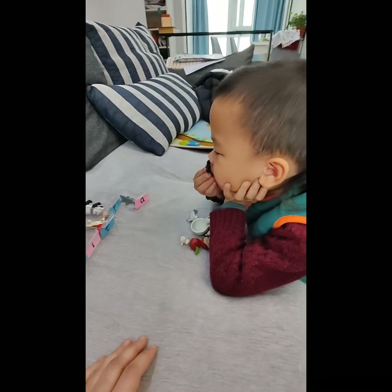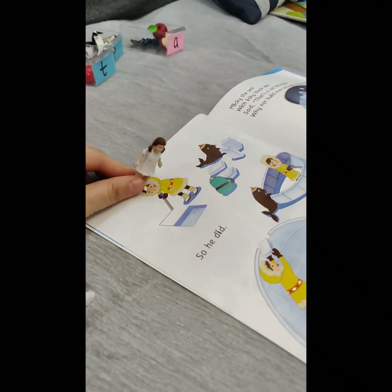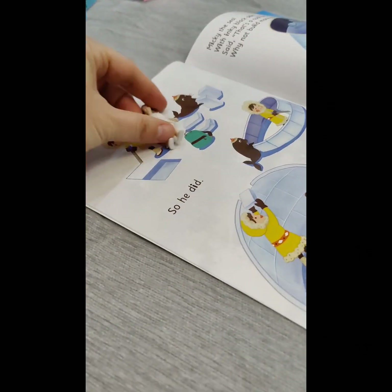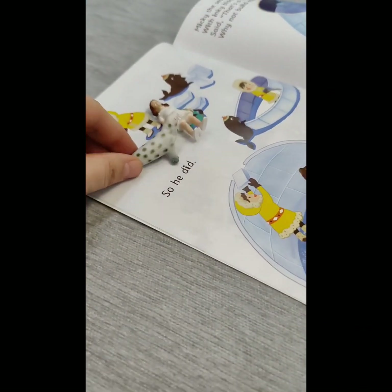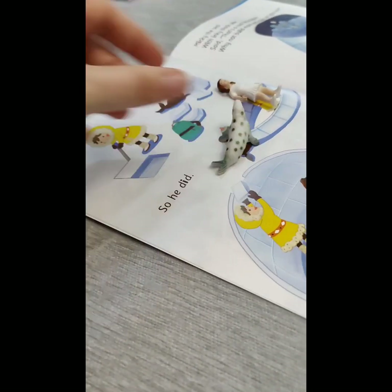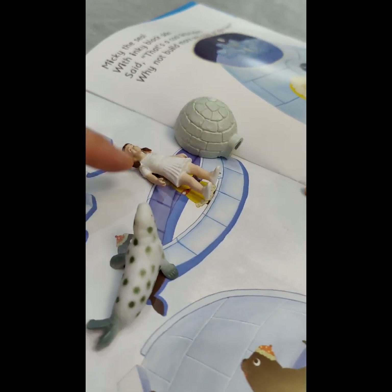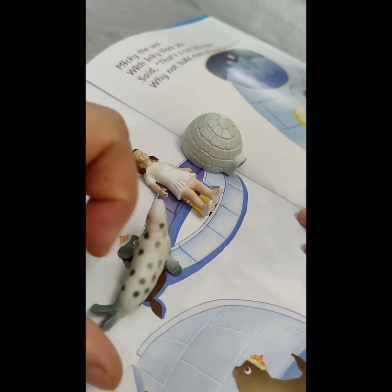Good! Girl says: let's make an igloo! I want to help you! Thank you! We are making igloo, says the girl and the seal.